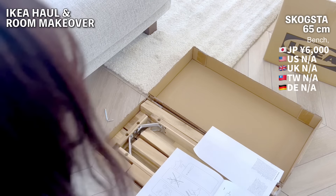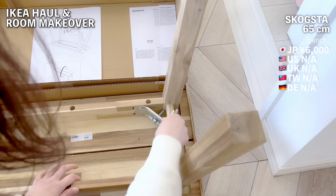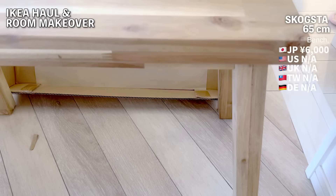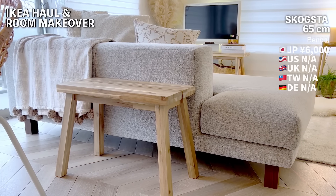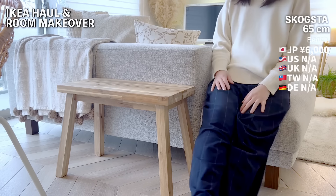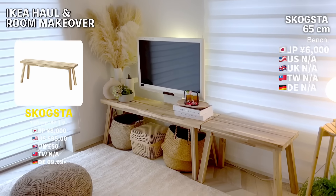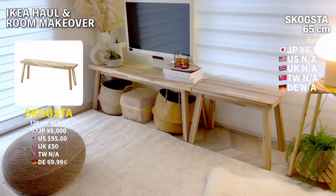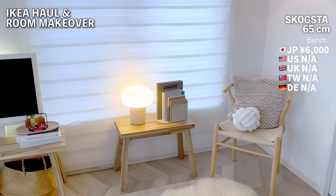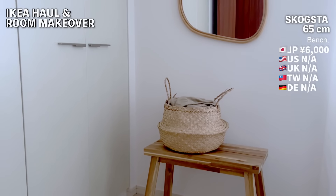Next up is the Skogsta bench. I already own the larger version, but I couldn't resist getting the smaller one as well. It's just too cute. The assembly was straightforward — all I had to do was attach the four legs. It's incredibly cute and can even serve as a side table. I compared it with the larger version: the one next to it is the larger Skogsta bench. They offer two size options, with the height being the same for both but differing in length. I used the larger one almost like a TV stand. It can also act as a decorative shelf or side table, adding a nice touch to any room.